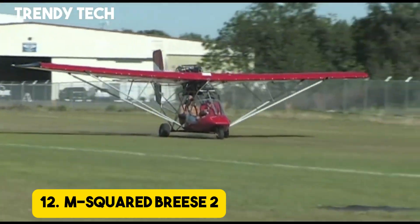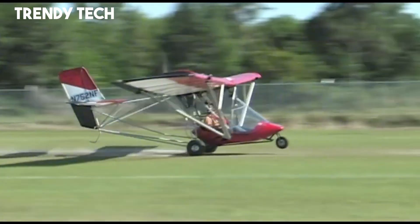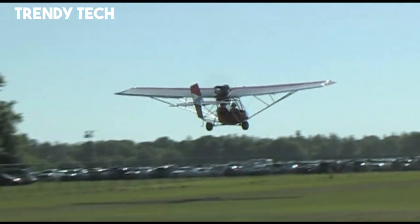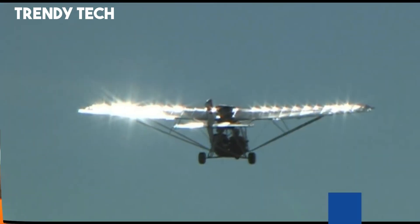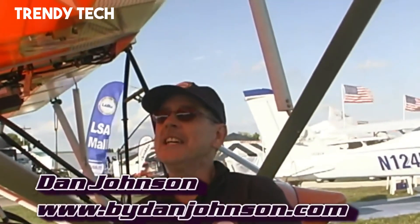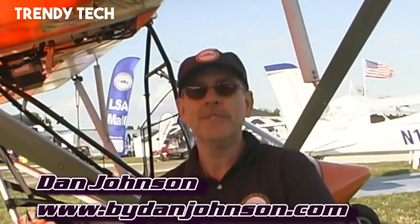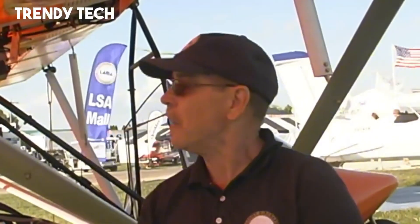Number 12. The M-Squared Breeze 2 is a versatile ultralight aircraft that blends reliability, performance, and comfort, making it an excellent choice for pilots who enjoy open-air flying with the option of carrying a passenger. Its rugged yet lightweight frame is built for durability, offering stability and confidence during flight, while the high-wing design ensures excellent visibility and smooth handling. Powered by a dependable engine, the Breeze 2 provides strong performance with efficient fuel usage, delivering smooth takeoffs, steady climbs, and comfortable cruising speeds.